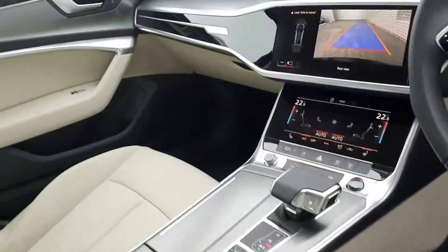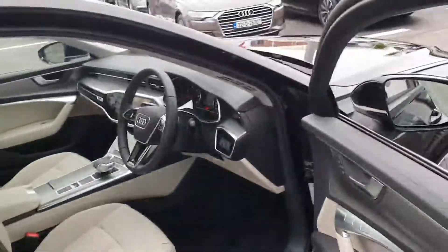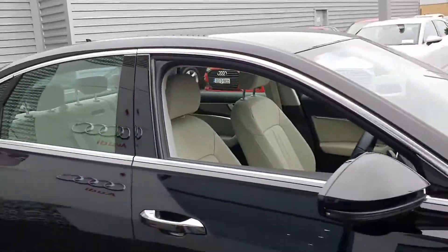Ambient lighting throughout the dash and along the doors. Active lane assist, auto lights and wipers, and electric heated folding exterior wing mirrors.